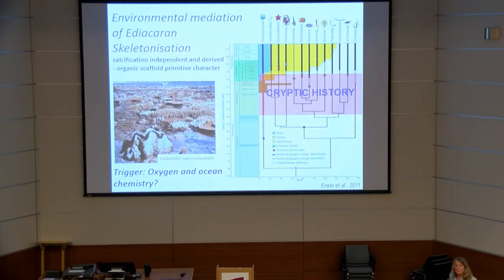In summary, we have good evidence from both the fossil record and molecular phylogenies that calcification is an independently derived feature, almost certainly derived from an organic scaffolding which is the primitive character. There must also be some form of environmental mediation of skeletalization — the fact that all these forms are found in carbonate environments is significant.